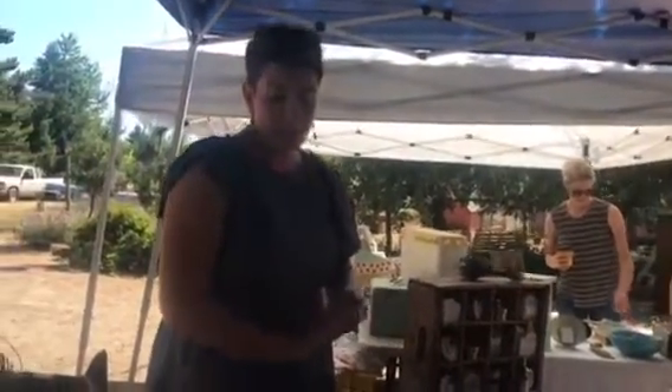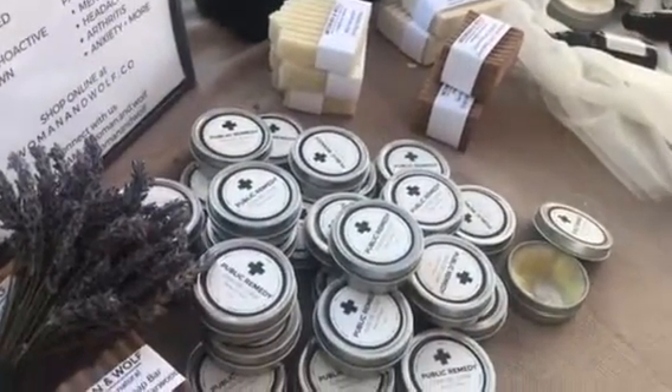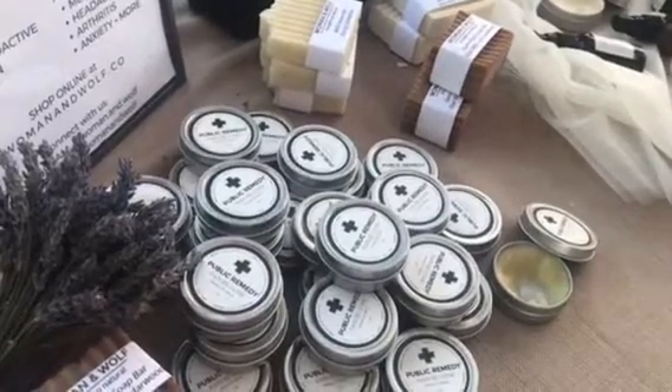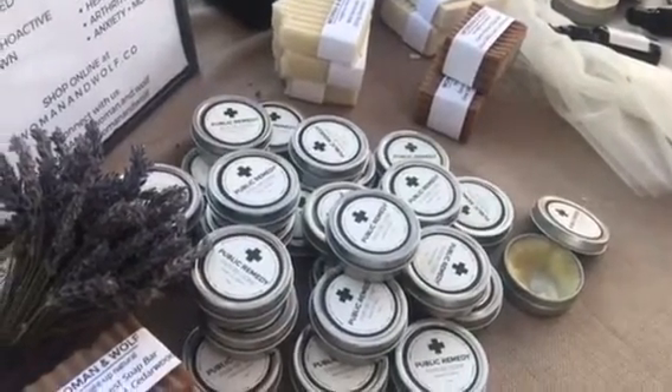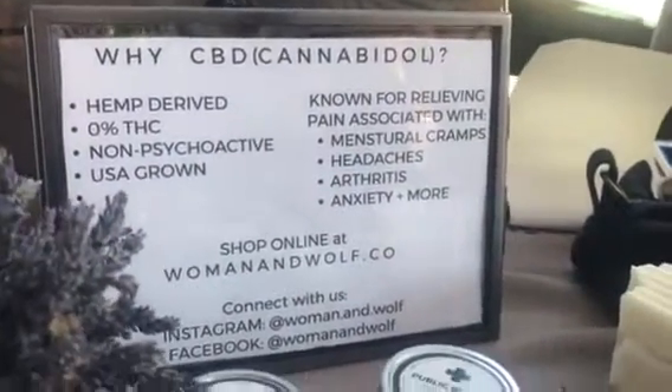It's $25 today, which is a really great price. Usually they're $35, but the name is Public Remedy — I really want it to be accessible to anyone who needs it and give people alternatives to over-the-counter and prescription medicines. Let plants heal our body the way our ancestors did.